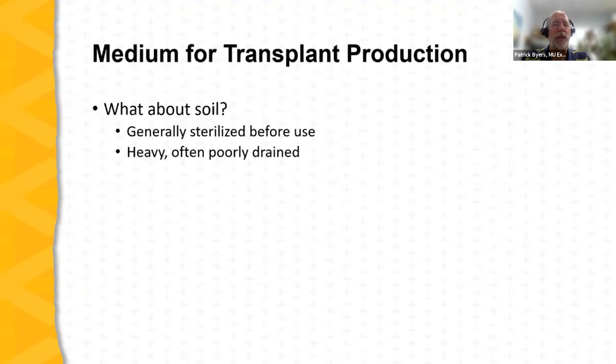Straight soil is not commonly used in transplant production. First, it's heavy, and when placed in pots or containers it tends to become compacted with poor drainage. If you do plan to use soil or a soil component, it should generally be sterilized — often with steam or heat — to eliminate pathogens such as pathogenic fungi, bacteria, nematodes, and other pests that might attack developing seedlings.